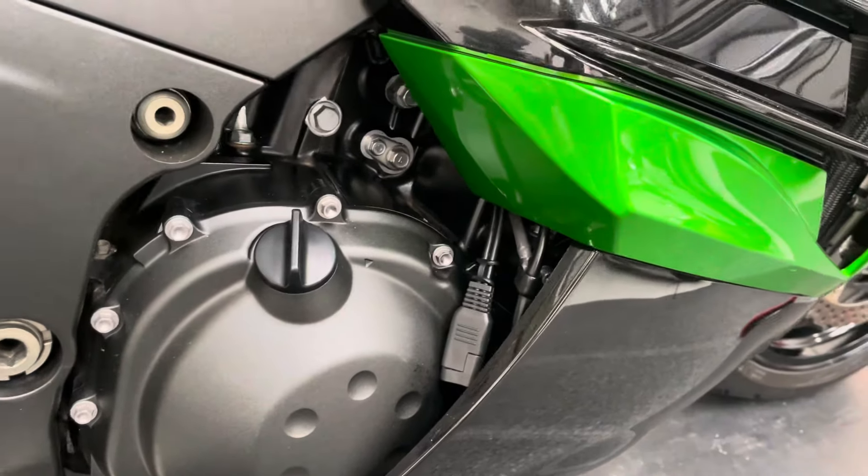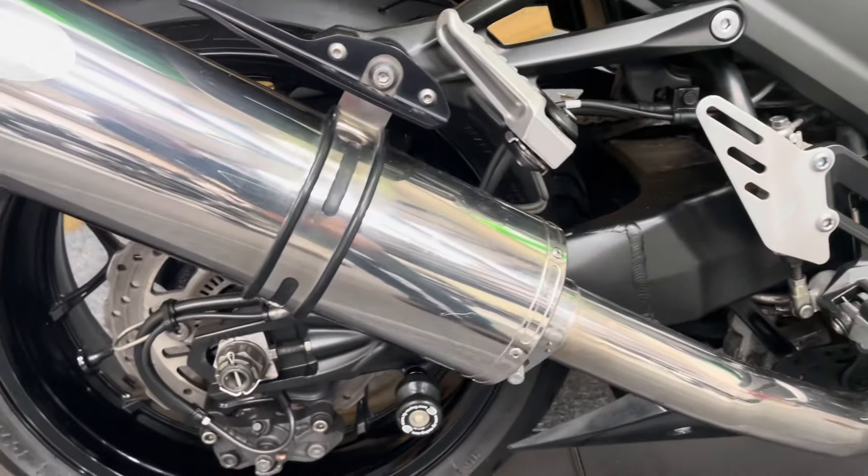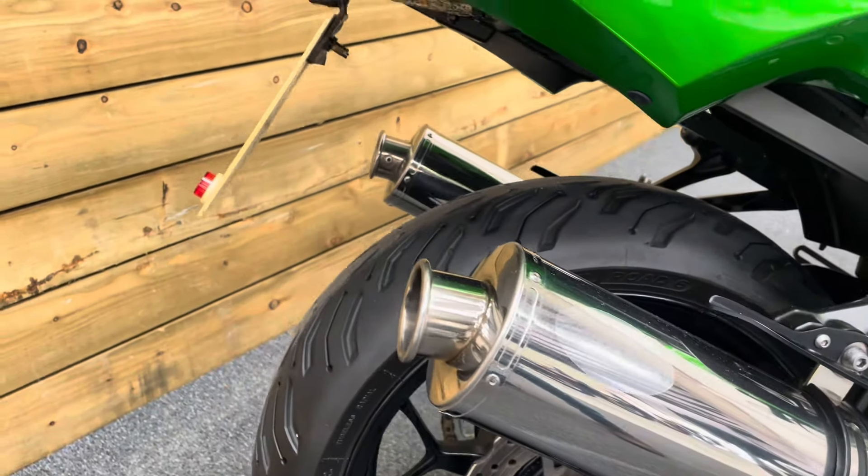There's an Optimate style charging lead fitted as well. The exhaust pipes on this bike are by a company called Bike Torque — they're British made, quite nicely made items indeed, and of course they sound absolutely fantastic.